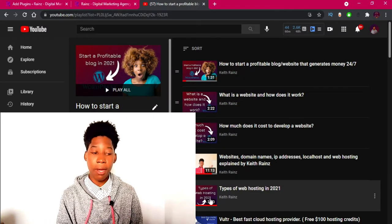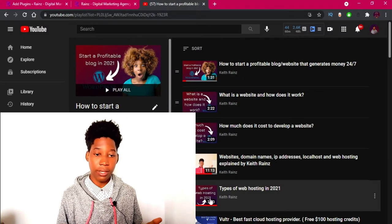Before I get started, I want you to know that depending on the host type you're using, some hosting providers do provide web security features for free. So you might not need to watch this video because maybe it's already there. If you're not sure about that, you can just ask your hosting provider. Some provide it for free, some require a paid subscription.